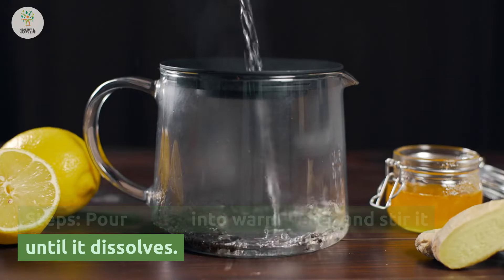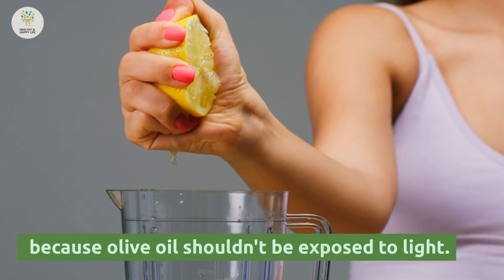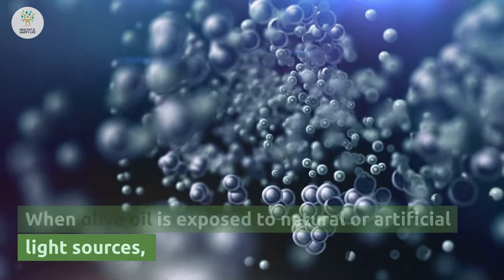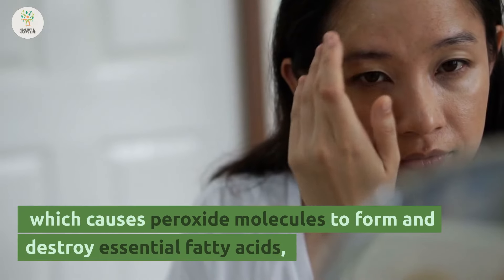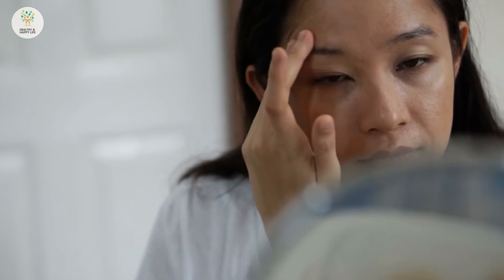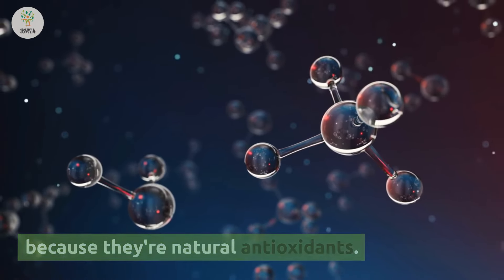Pour honey into warm water and stir it until it dissolves. Then add lemon juice and olive oil quickly in a bottle that doesn't let light through, because olive oil shouldn't be exposed to light. When olive oil is exposed to natural or artificial light sources, a process called photo-oxidation happens, which causes peroxide molecules to form and destroy essential fatty acids, which is bad for your skin. It's important to note that olive oil's polyphenols don't change when they're exposed to light because they're natural antioxidants.